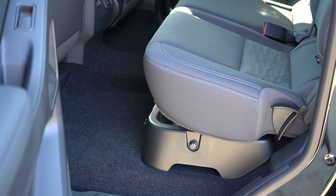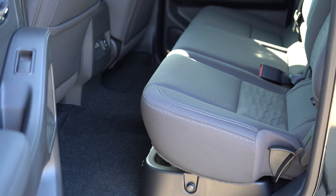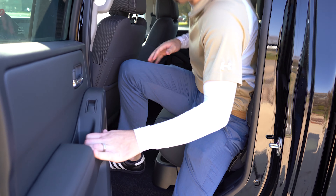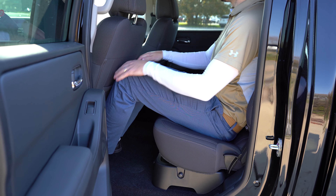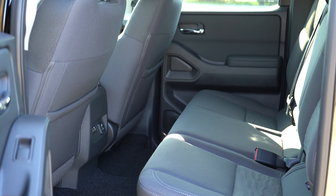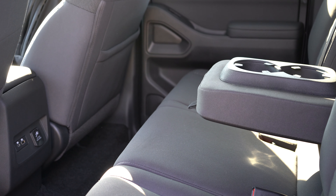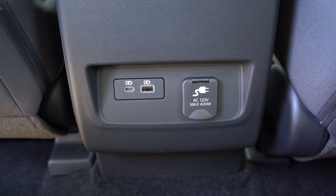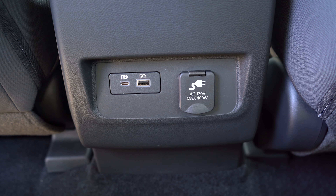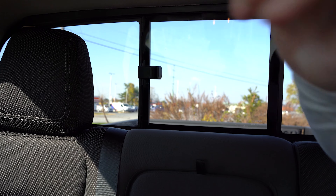Rear legroom differs between configurations: the King Cab is 26.2 inches and the Crew Cab is 33.2 inches. I'm an even six feet tall — the 26.2 inches is better left for storage, but 33.2 should fit a six-foot adult fine. The Crew Cab has 60/40 split flip-up bench seating, a rear center armrest with cup holders, standard and USB phone chargers, a 120-volt outlet, and an optional rear sliding window on the Crew Cab only.